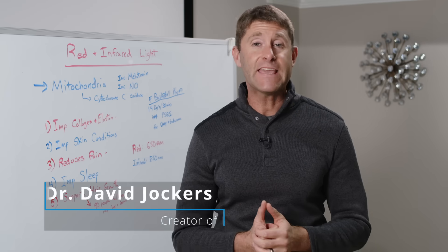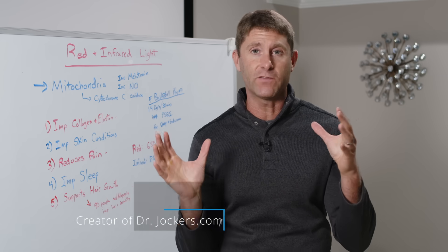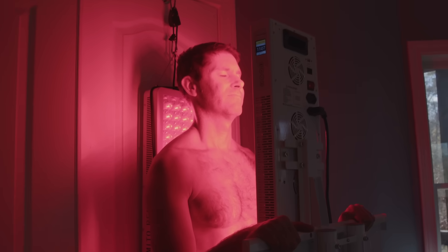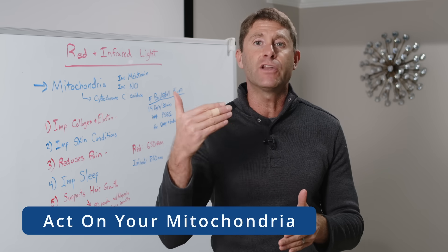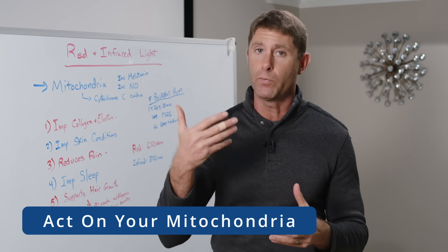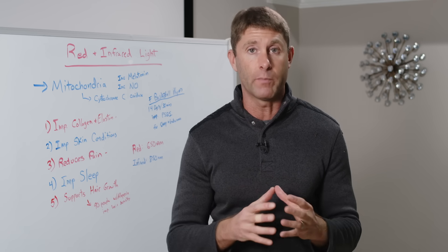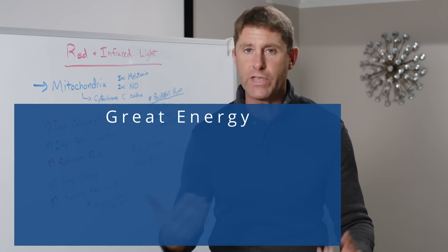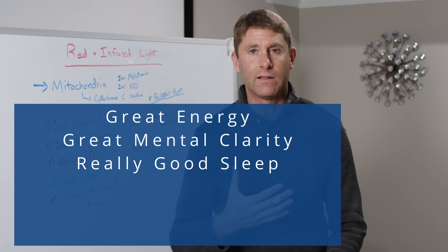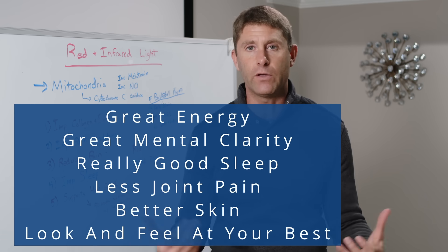Today I'm talking about the healing benefits of red and infrared light therapy. You may have seen these boxes with red light coming out of them. There are some incredible health benefits to this, and the reason why is that red and infrared light act on your mitochondria. Your mitochondria produce all the energy within the cell. When the mitochondria are functioning well, you're able to really thrive — you have great energy, great mental clarity, really good sleep, less joint pain, better skin, and you just look and feel at your best.